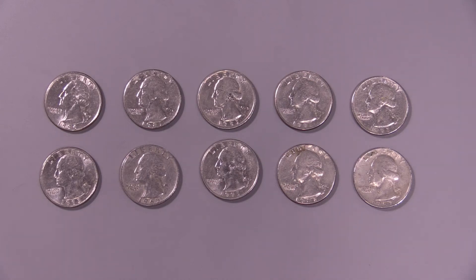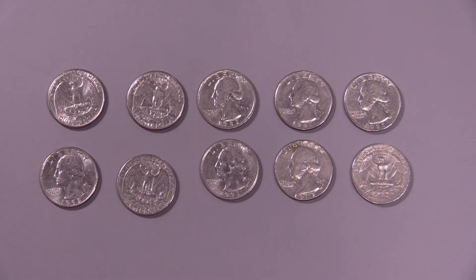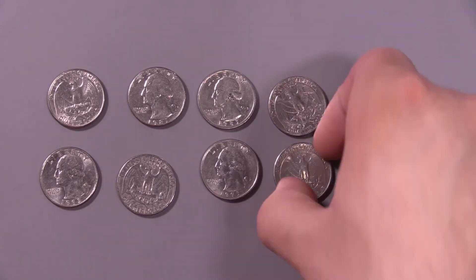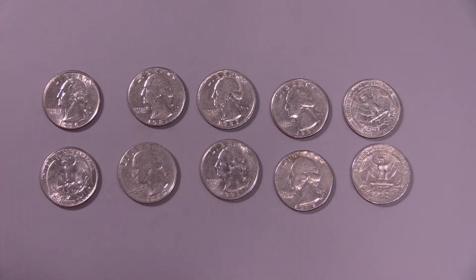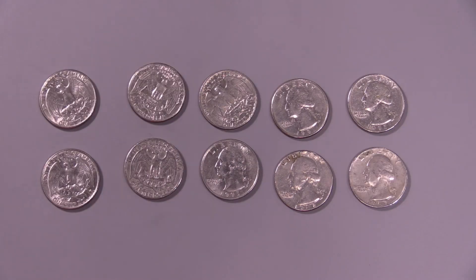It'd be like if I wanted to leave you some information by flipping a bunch of coins and leaving them on a table — maybe I leave you a bunch of heads, all heads. But while we weren't looking, the coins started flipping themselves. Even though we started with all heads, eventually these random flips would leave us with half heads and half tails — half spin up and half spin down, or no net spin. We'd lose all the information we started with. What I do in my lab is to try to understand what it is about these semiconductors that leads to the loss of net spin.